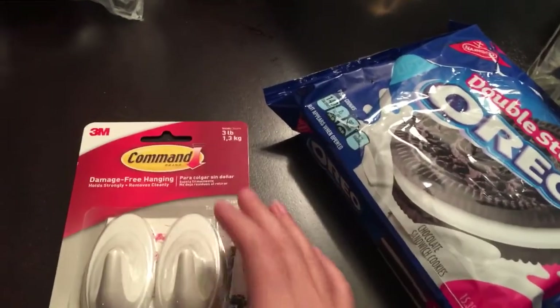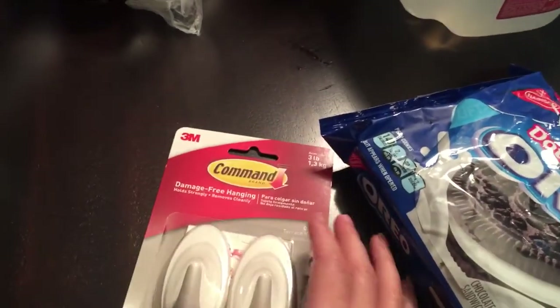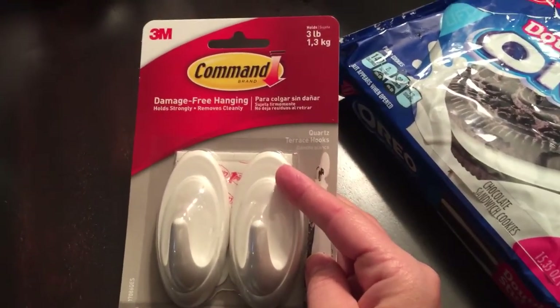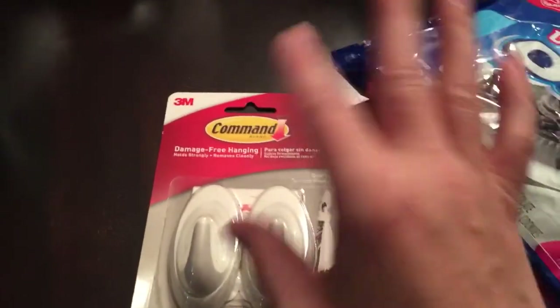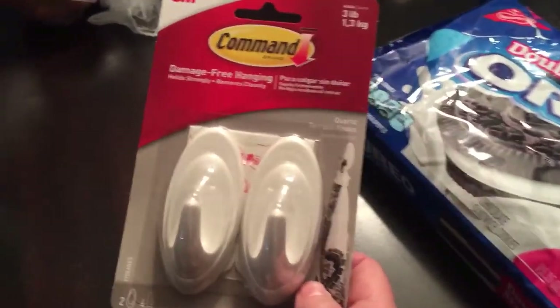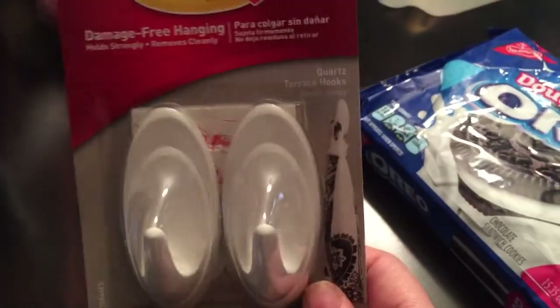I got these suction cup hooks in hopes that they will work better for hanging the basket with the toys.